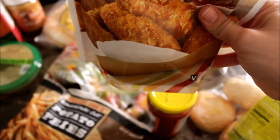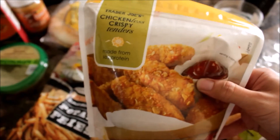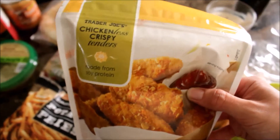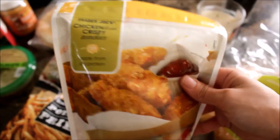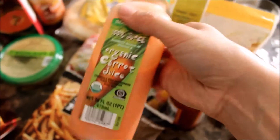Next I got these chicken-less crispy tenders — they're like chicken tenders but without the meat. I'm actually going to make these after this video too, I'm excited about that.